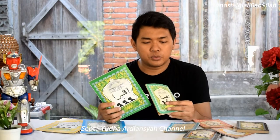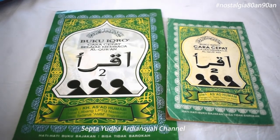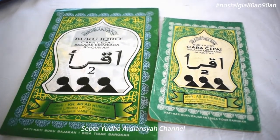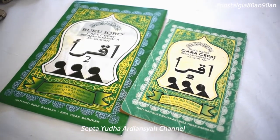Secara garis besar, kalau kita lihat dari covernya, konsepnya sama persis tapi terdapat beberapa perubahan pada covernya. Pada cover untuk yang di tahun 90-an, warnanya masih satu warna — kalau hijau ya hijau semua, kuning-kuning semua. Sedangkan di versi tahun 2000, sudah mulai ada efek gradasi warna, jadi ada efek dari warna hijau ke kuning, warna birunya juga ada biru ke abu-abu.